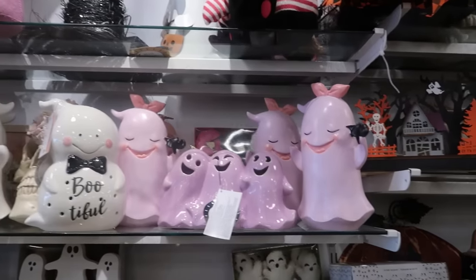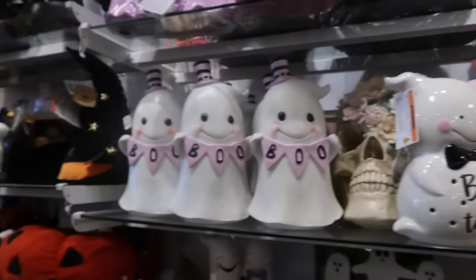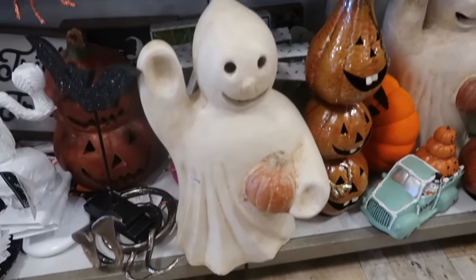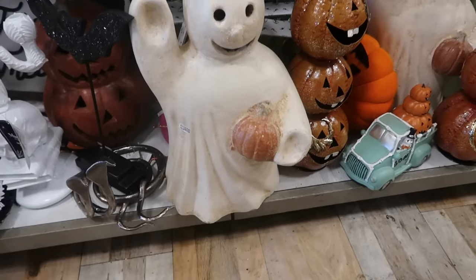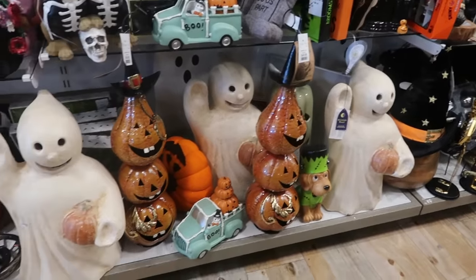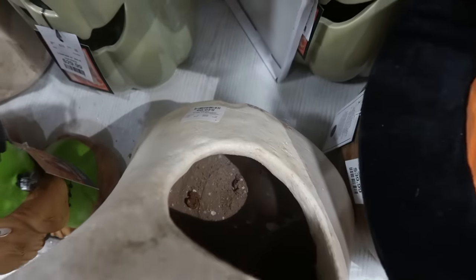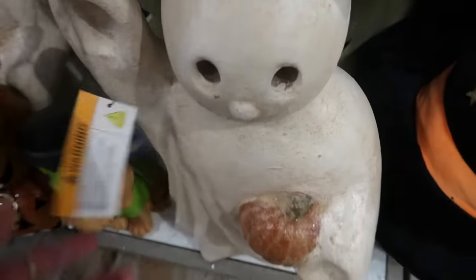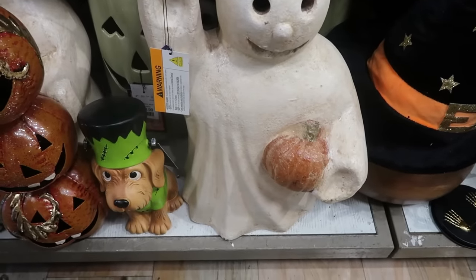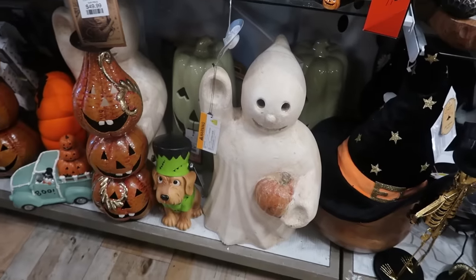You got the purple ghost up there — beautiful. That ghost down there looks very vintage, really really nice. He's really heavy though. There are three of them and the price is on the bottom — it's $50. The back is open, so I think you can put a candle in there. Put him on the porch and his eyes and mouth will light up. I like him.